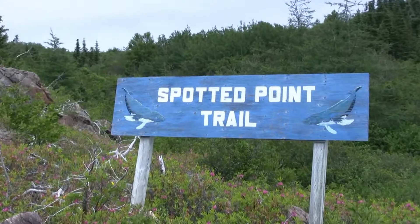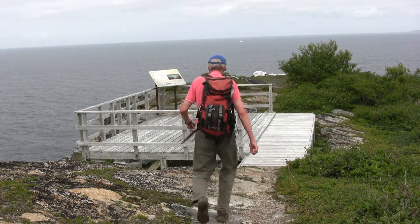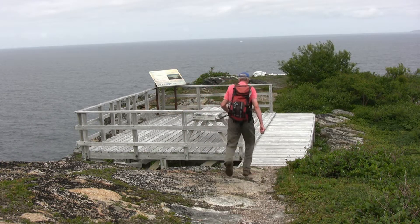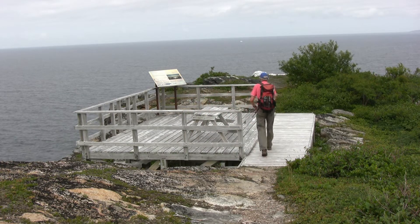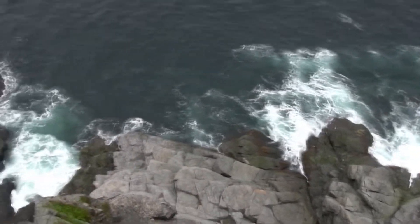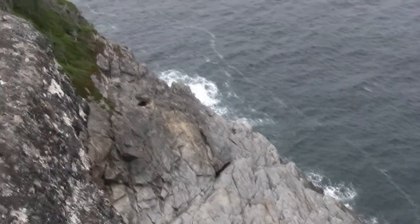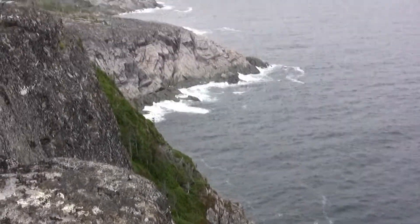For those interested in a longer hike, the Spotted Point Trail is two kilometers one way and traverses out to a rocky headland where you get views of dramatic cliffs and icebergs in season. There are many benches and picnic tables along the way so you can rest or have a snack, and you should allow about one hour to do this hike.